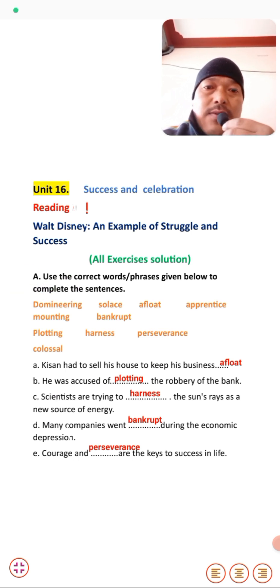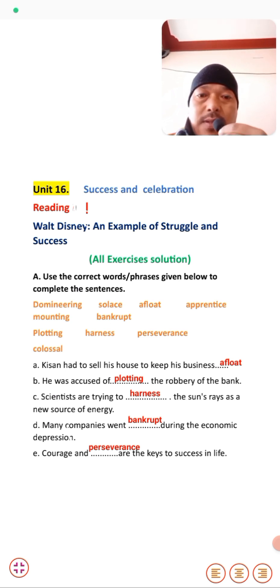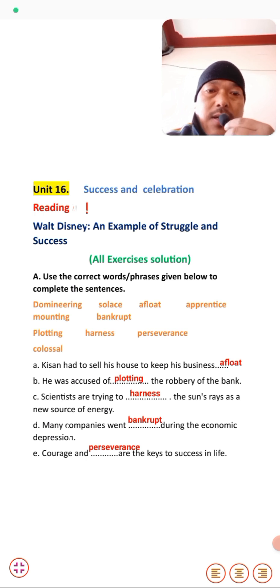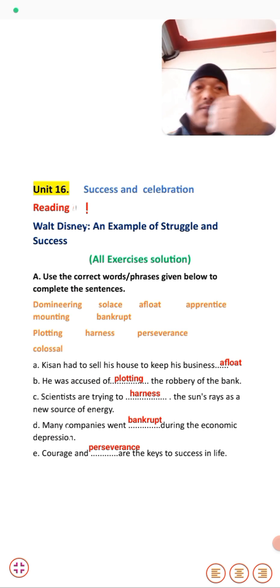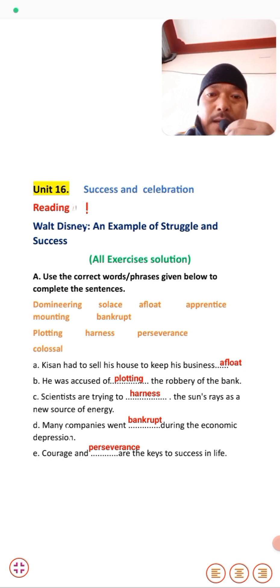Use the correct words and phrases given below to complete the sentences. Some words are given and students just have to select the right word and fill in the blank. The first one: he had to sell his house to keep his business afloat. Afloat means to clear debt. You know, he was accused of debt.